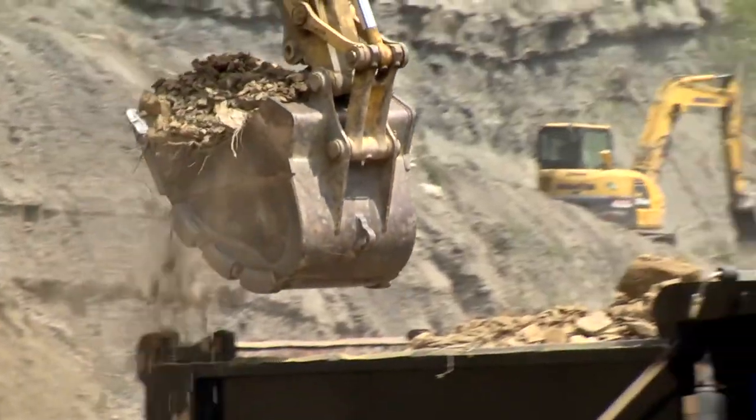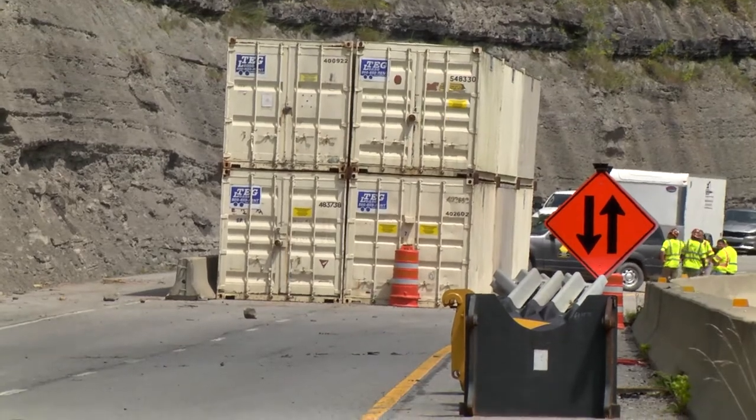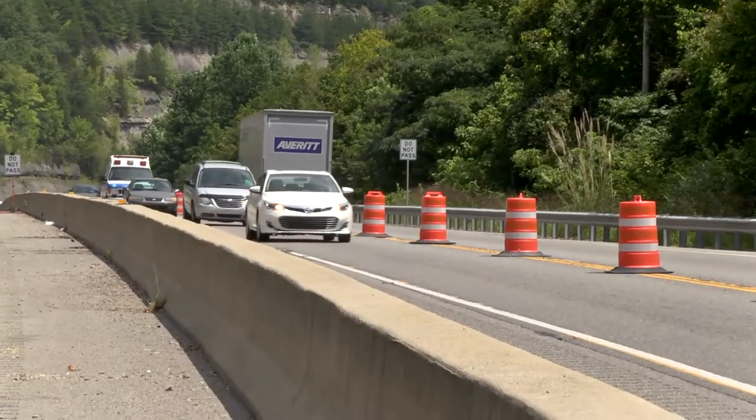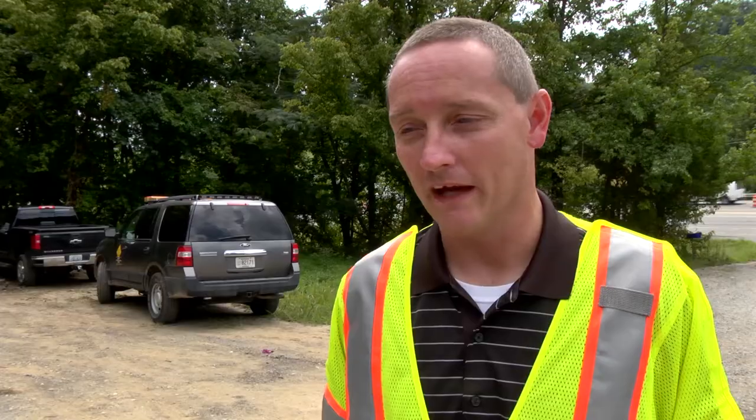After we get the bench cleaning finished, we're going to push the shipping containers back toward the hillside to provide enough room to open one northbound lane. It'll be the inside northbound lane to get northbound traffic moving back on the correct side of the barrier wall.